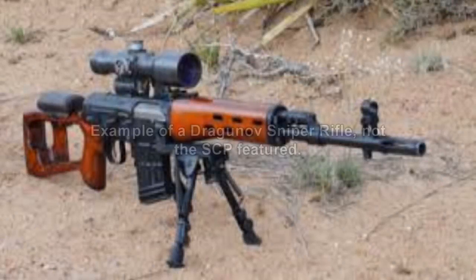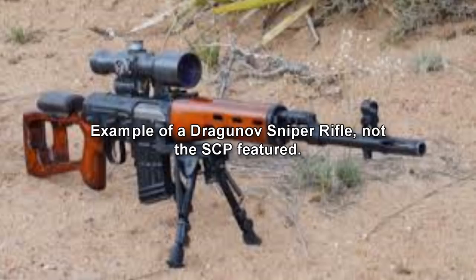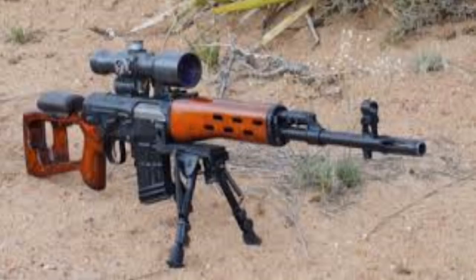SCP-1040-RU. Item number SCP-1040-RU. Object Class: Safe. Special Containment Procedures: SCP-1040 is to be stored in the arsenal of Sector in a separate weapons cabinet. The cabinet must be guarded around the clock by two armed security officers. Access to the facility is allowed only with the written permission of Dr. Theomant, and under constant supervision of at least one employee of Level 4 clearance.